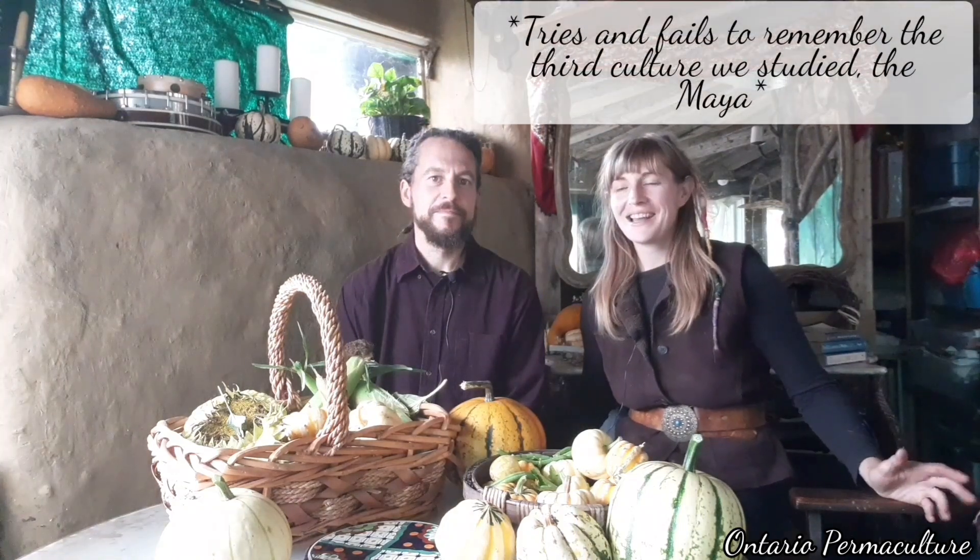Chinampas have a long history and I'd like to pass over to Misty, who heard about Chinampas first, to discuss a bit about that. So I read about Chinampas in university. I was studying anthropology and I took a course on Aztecs and Incas, and during the Aztec portion of the course we read about the Chinampas of Mexico.